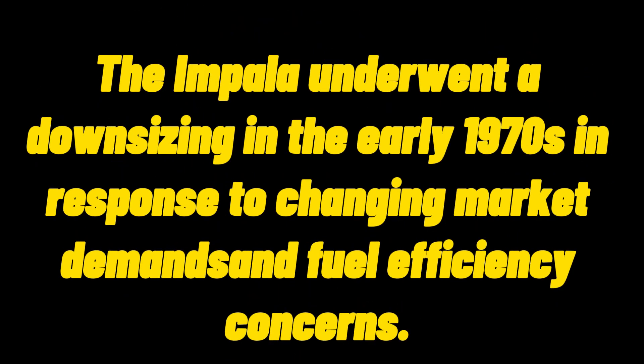Second Generation, 1971 to 1976: The Impala underwent a downsizing in the early 1970s in response to changing market demands and fuel efficiency concerns.